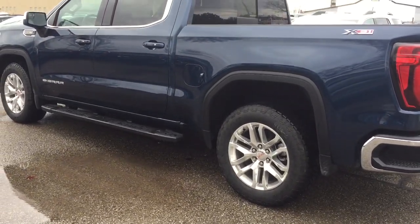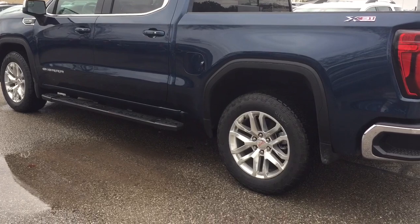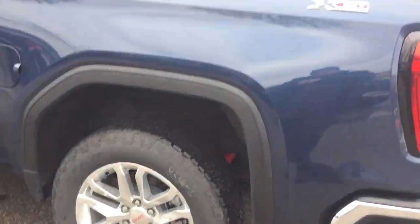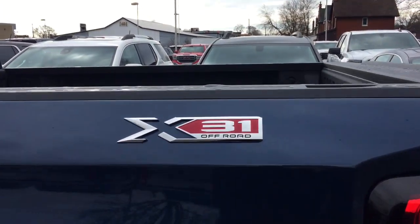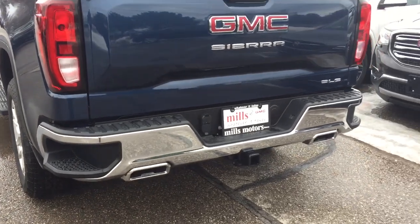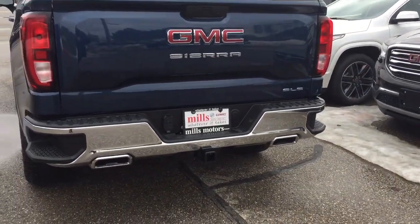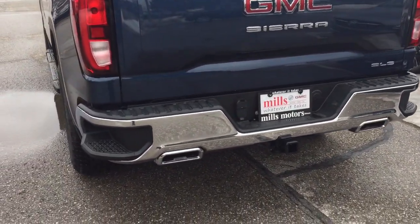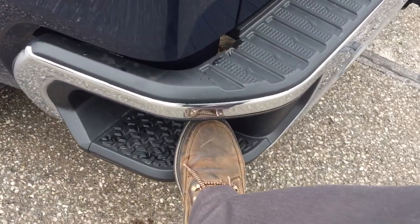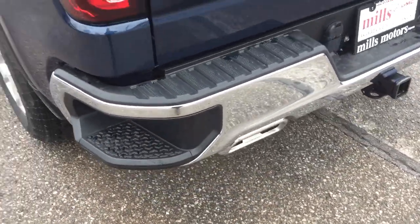You got the 20 inch aluminum wheels with Goodyear all-terrain tires and wheel locks installed. You also have the X31 off-road package. Taking a look at the rear profile, you've got the chrome tipped dual exhaust and chrome accents on the bumper.